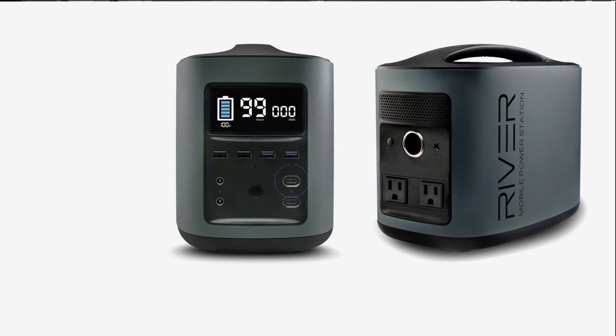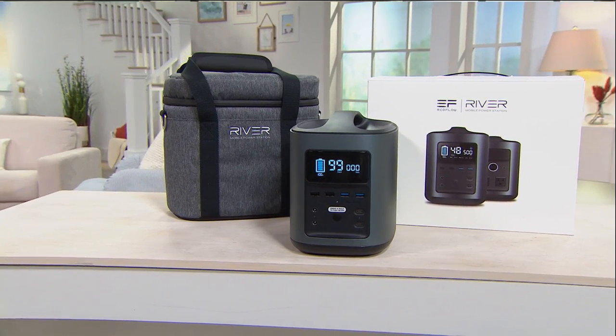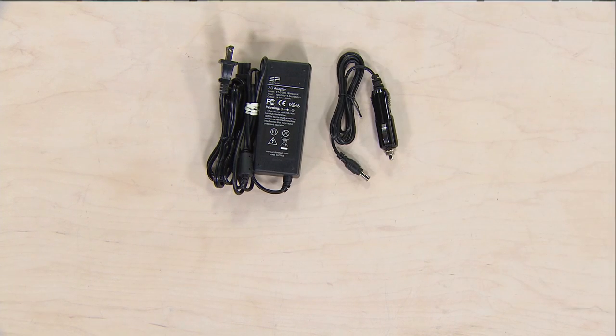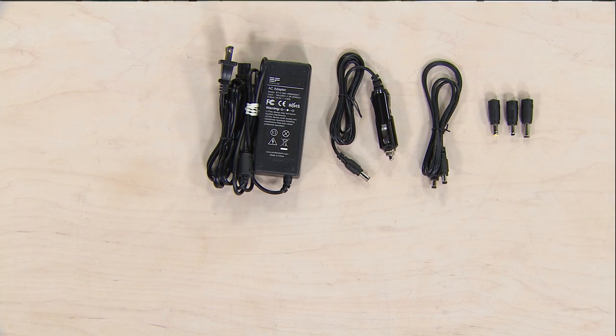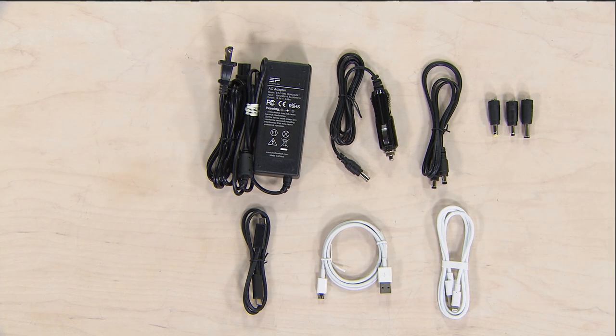The unit is equipped with 11 independent power charging ports. In the box you will get the EcoFlow River Mobile Power Station, a protective case, AC wall charger, car charger, DC cables, a set of DC tips, USB Type-C cable, a micro-USB charging cable, and a 40-inch lightning charging cable.